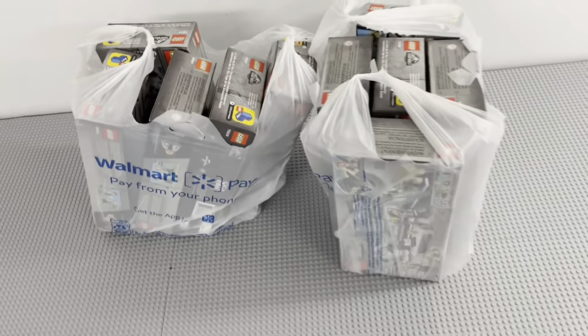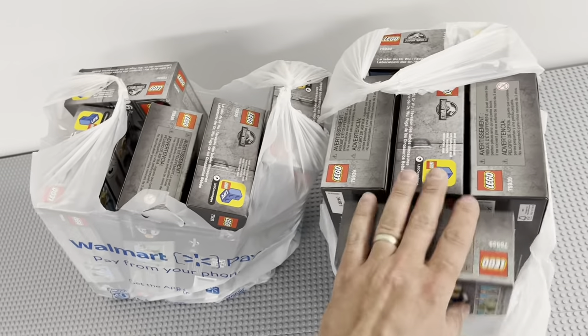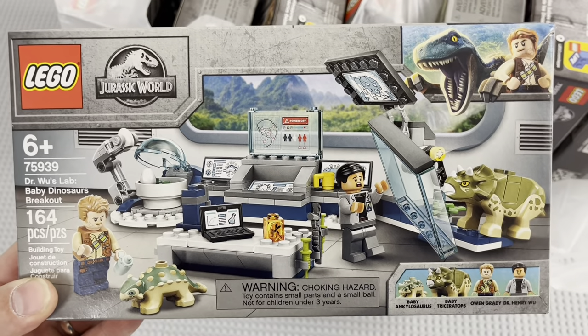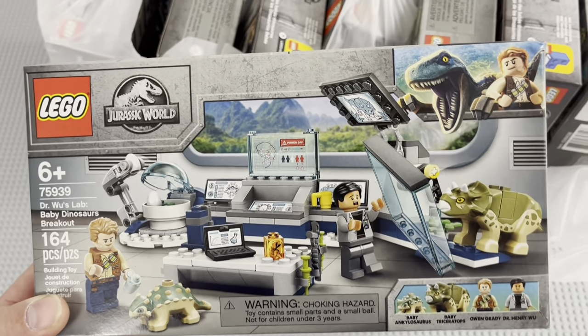Hey, it's Just Bricks here with a new vlog. It is Monday the 11th, I believe, and I just got to the brick kiln. I set this table up just temporarily here — it's kind of huge for the space, but I wanted somewhere to show off this stuff. I got off early today and stopped by a Walmart that's a little out of the area and found 10 copies of 75939 Dr. Wu's Lab: Baby Dinosaurs Breakout.